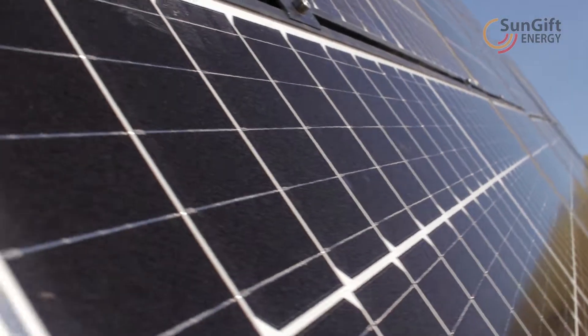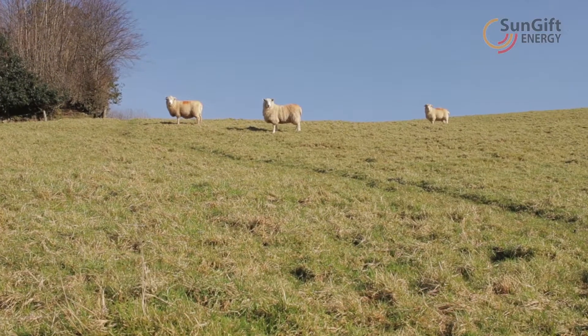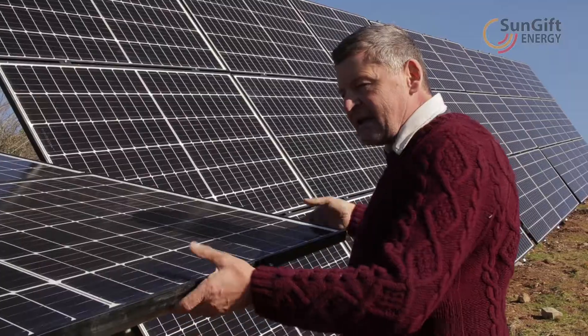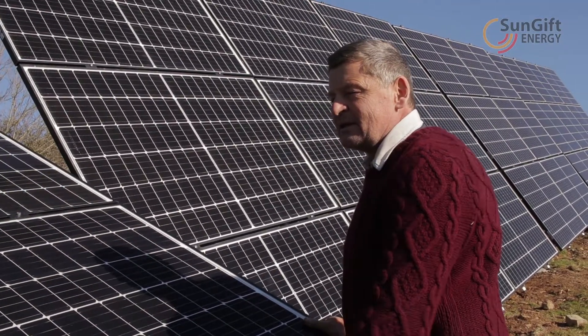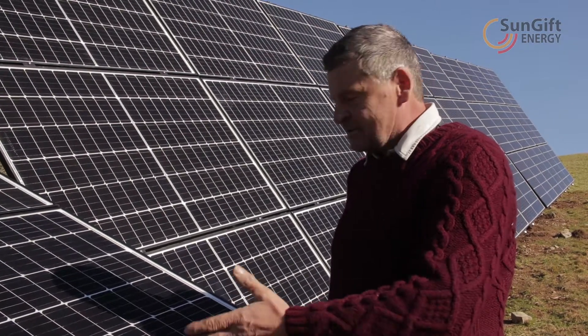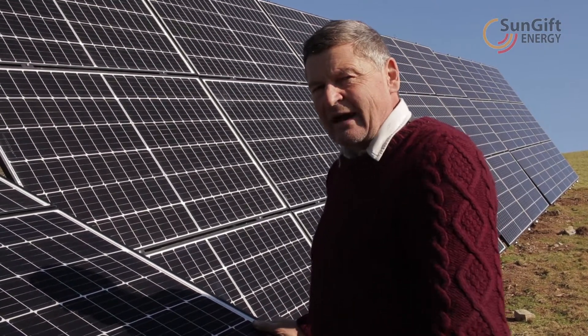Here we are on the Dartmoor National Park, and you can see the sheep here. During the summer — I would say late spring to early autumn — they can graze under here without doing any damage at all, and it keeps the grass closed.